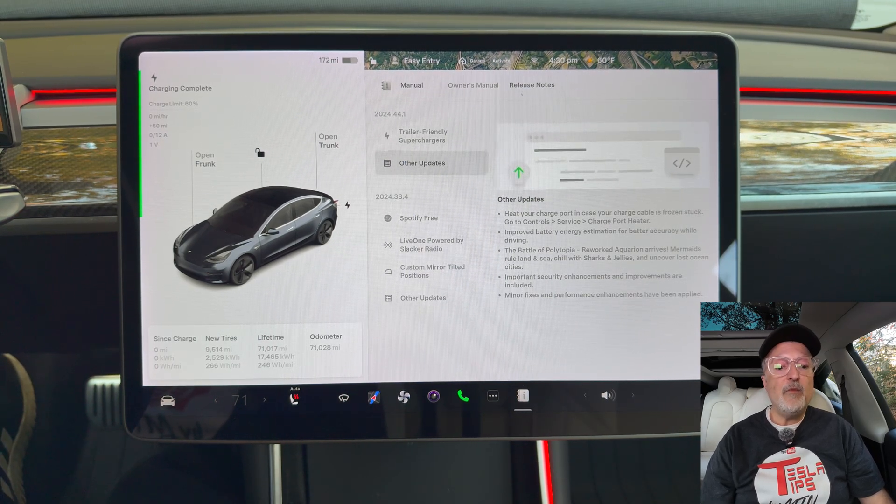Lastly, we have cold weather improvements. Battery preconditioning has been improved for better supercharging performance, as well as better automatic windshield defogging during and after supercharging. I'll have to test that out the next time I go to the supercharger in colder weather. We don't get super cold in my area — maybe about 20 degrees Fahrenheit is about the coldest we see — but if I do happen to test it, I'll let you know.